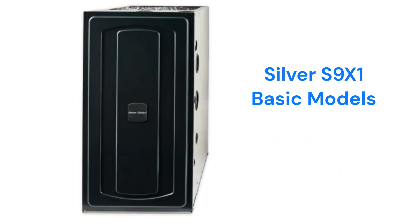The Silver S9X1 model has a 96% AFUE and a constant torque ECM blower motor for quieter and more efficient operation.